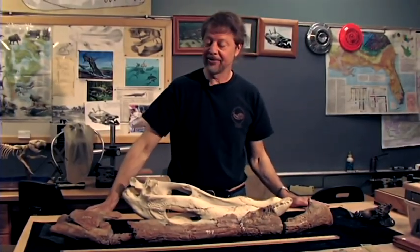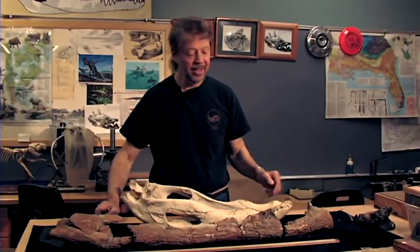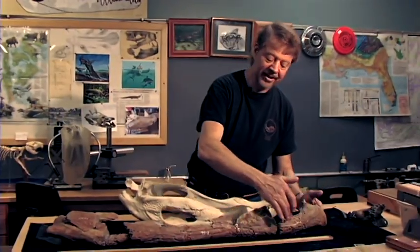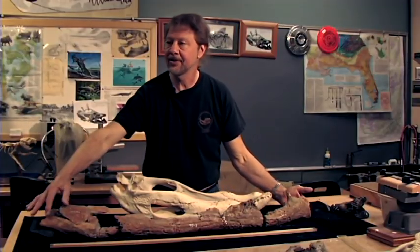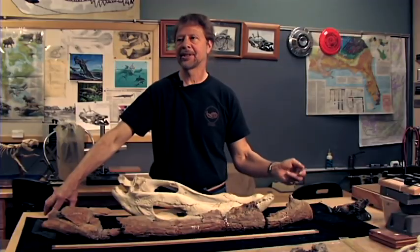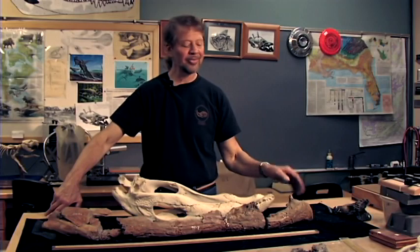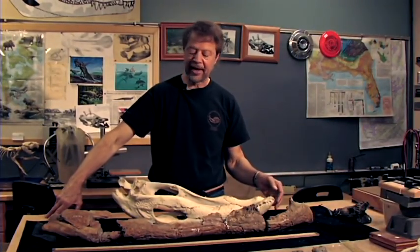Speaking of the size of Deinosuchus, here's a specimen that gives us an example. This is a jaw — not in great shape, but strung together with the parts. We found this alongside the Chattahoochee River, just south of Columbus, actually about 20 miles on the river. We went down there in a canoe when the water was very low and this was sticking out of the bank — it'll give you a good size reference.